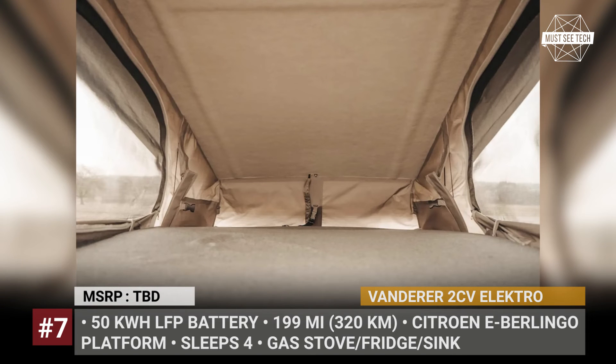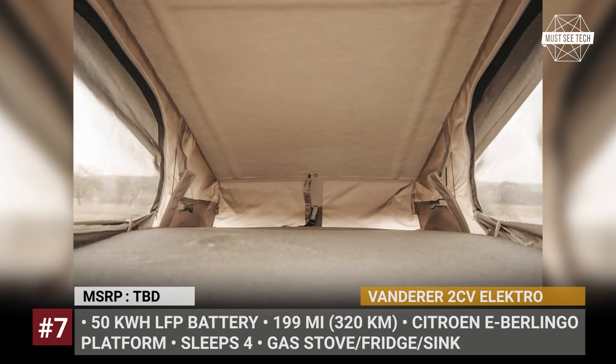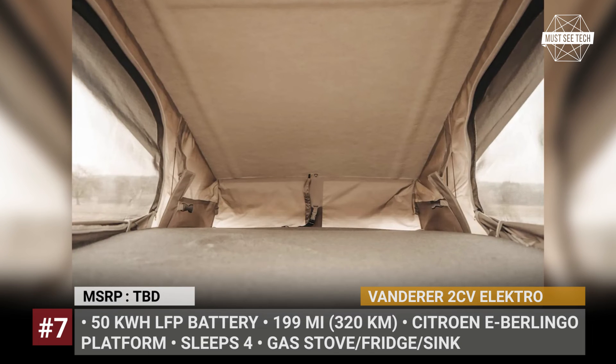Caravan Grebner plans to introduce the Vanderer 2CV Electro in a limited edition run of 200 models, as part of its Retro Camper series.